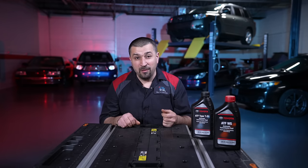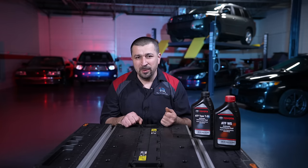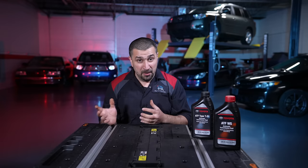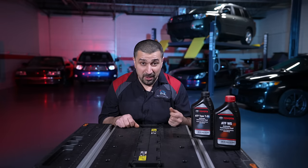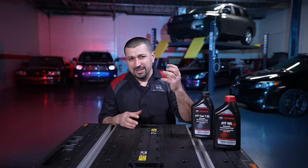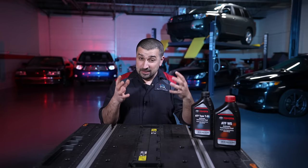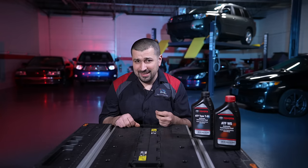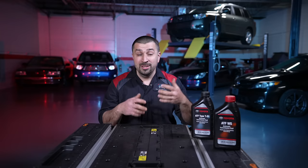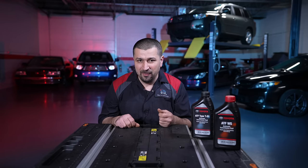With a drain and fill, you drain what's in the pan, add new fluid, set the level, and that's it. People say it doesn't replace enough fluid to keep things clean — but that's exactly the point. You don't want to replace too much fluid where there's no debris left to help the clutches, but you don't want to not replace it either. A drain and fill is the middle solution I recommend. Done at the right intervals, you're taking some debris out to keep the valve body area clean, while keeping enough debris to help the clutches. Plus, the additives and detergent in the new fluid clean up the valve body without being so aggressive it attacks older clutches.